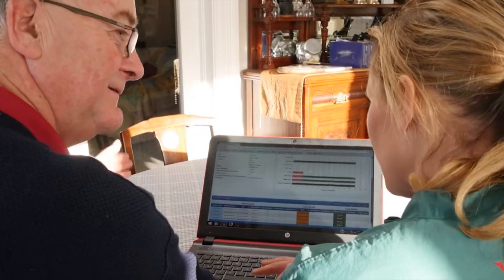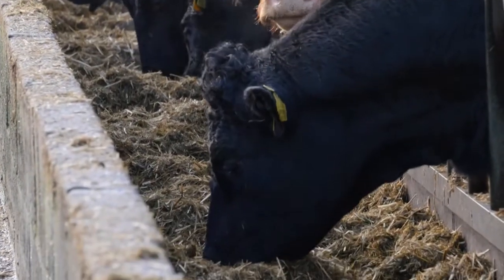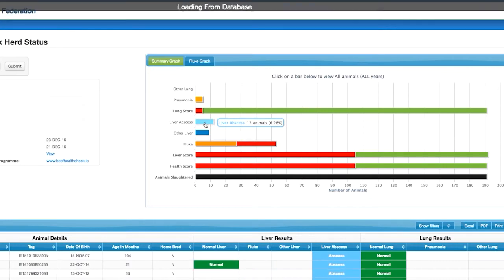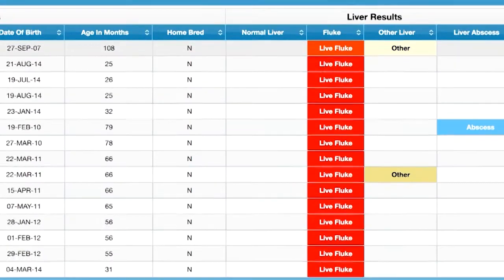Farmers and their veterinary practitioners can use the Beef Health Check report and online herd level information to implement and monitor herd health plans, including parasite control programs, pneumonia control programs and elements of nutritional management. The summary graph allows farmers to instantly see any problems found in their cattle's livers or lungs at slaughter. The graphs are interactive and farmers can click on a bar to see more detail on a group of animals. The fluke graph shows liver fluke scores on a month-by-month basis for a farm. Farmers can see if slaughtered cattle are affected by fluke, the proportion affected, and the presence of live fluke — potentially indicating absent, inadequate or inappropriate dosing.